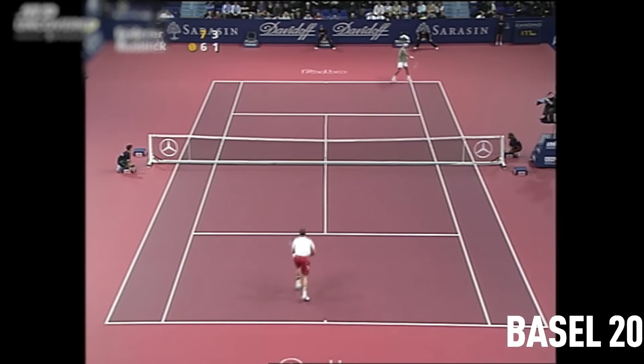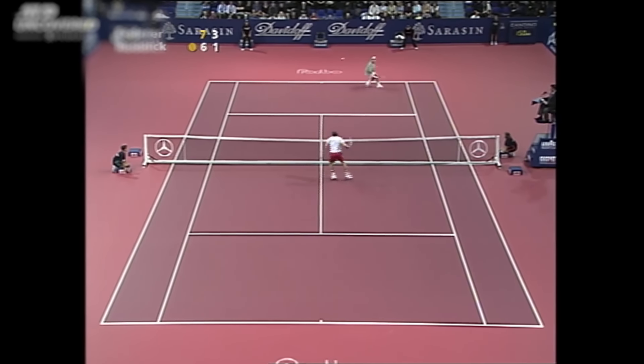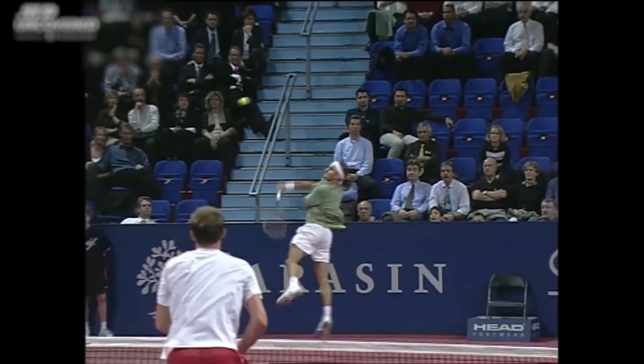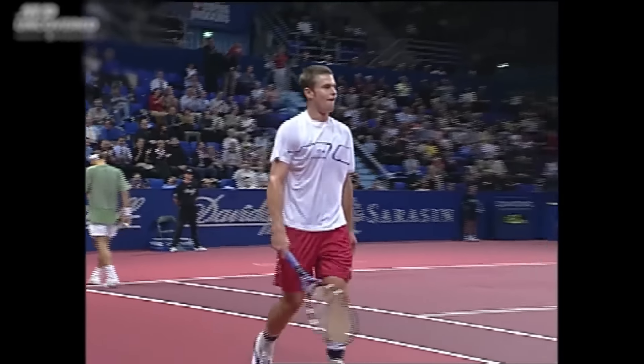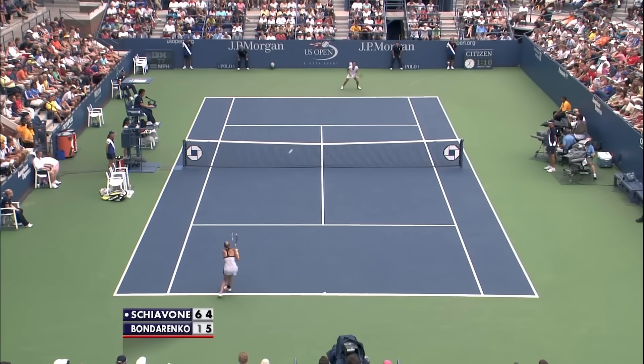In this 2002 match against Andy Roddick, Federer pulls out one of the craziest tennis shots you will ever see. Roddick smashes the ball hard, making it bounce high. Federer takes it incredibly high and smashes it down the line flawlessly. When you have your opponent reacting like that, you know you just hit a very special shot.